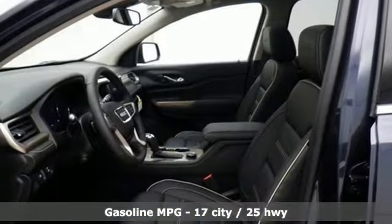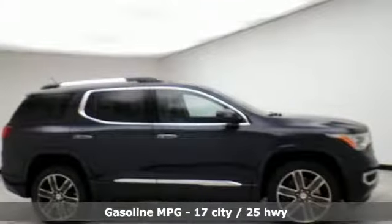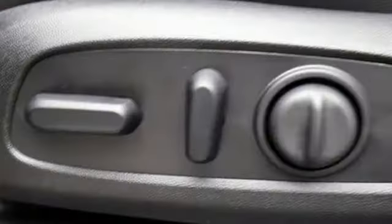Bluetooth streaming audio. Power heated mirrors. Heated and ventilated leather bucket seats. Front, rear, left, and right side cameras.